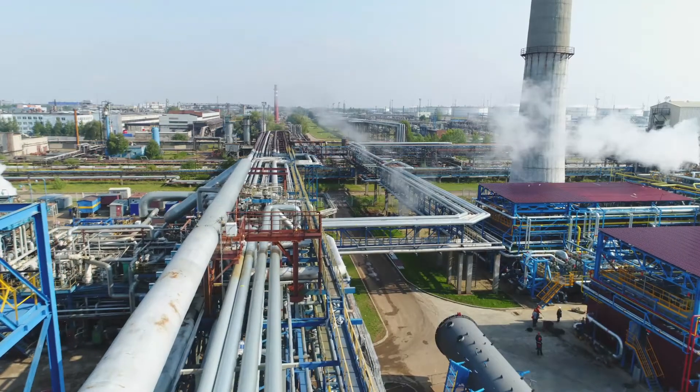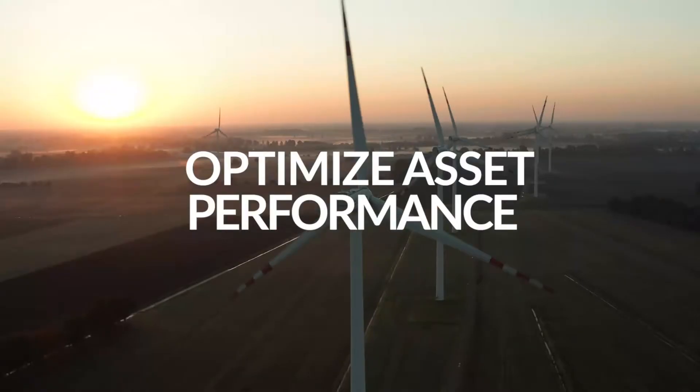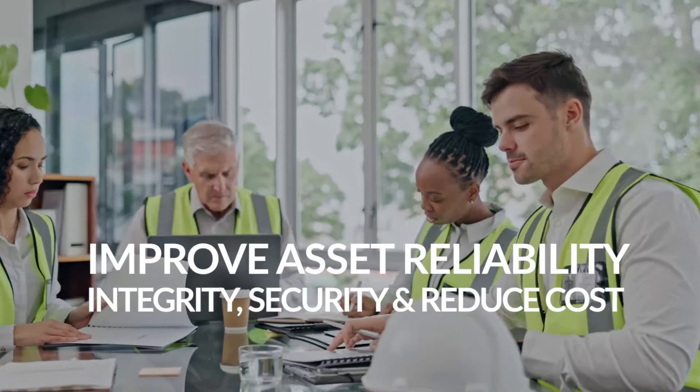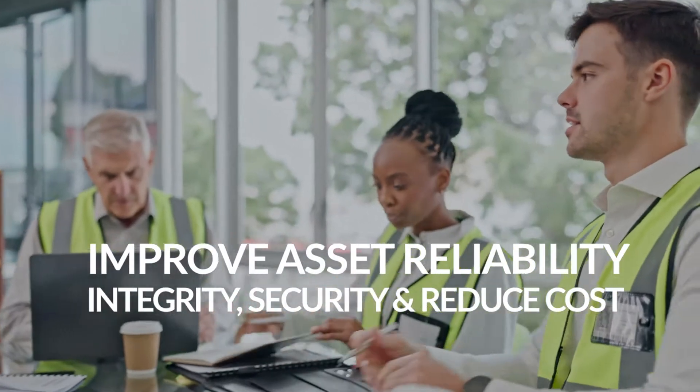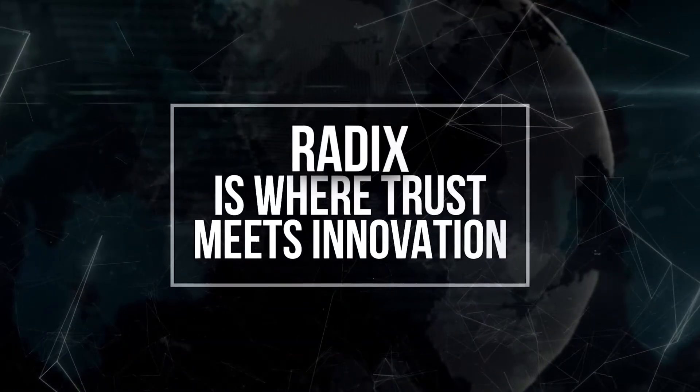Make data-driven decisions in real-time that optimize your assets' performance and drive continuous improvement to reach your sustainability goals. Whether you are looking to improve your assets' reliability, enhance asset integrity and security, and reduce costs — Radix is where trust meets innovation.